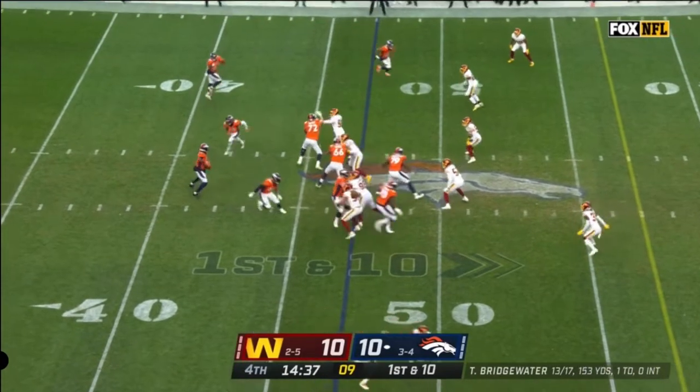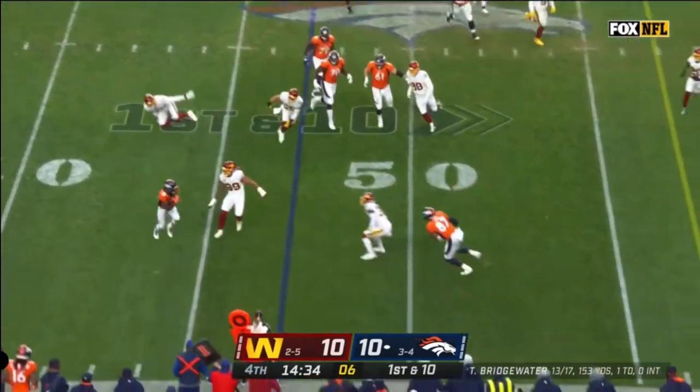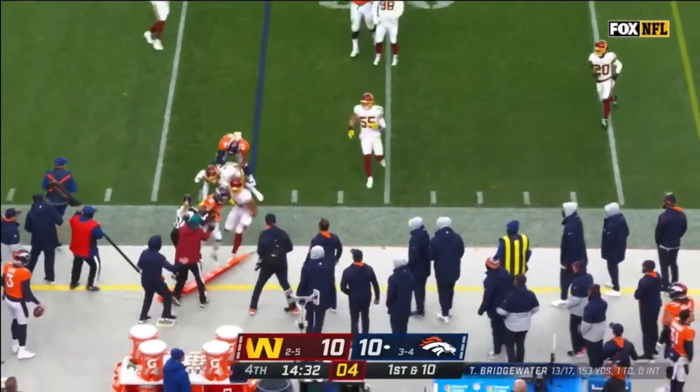He hands it off to Judy in the run game, but not much there.